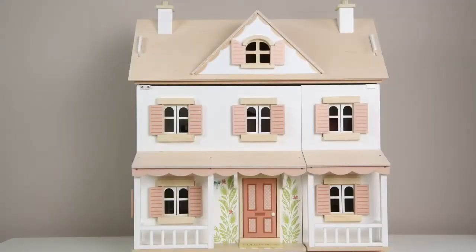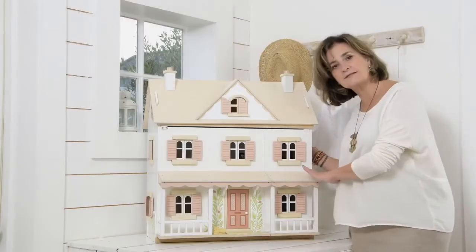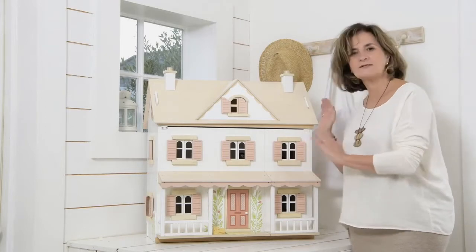Welcome to our new Hummingbird Dolls House, which is a sister house to the Dovetail House in that it has the same capacity, same width and depth — it's the same size.